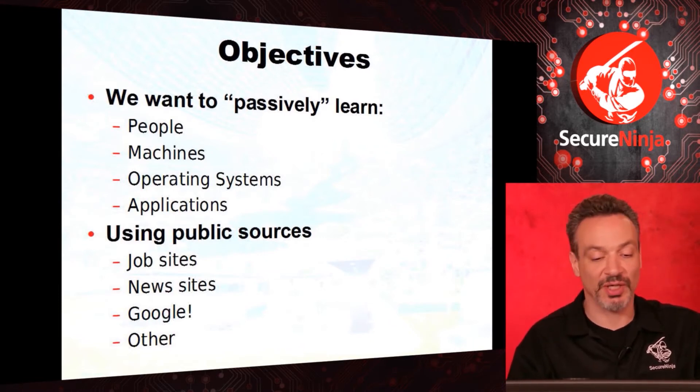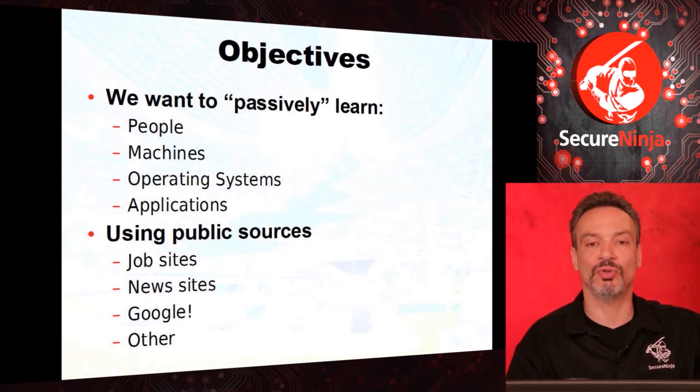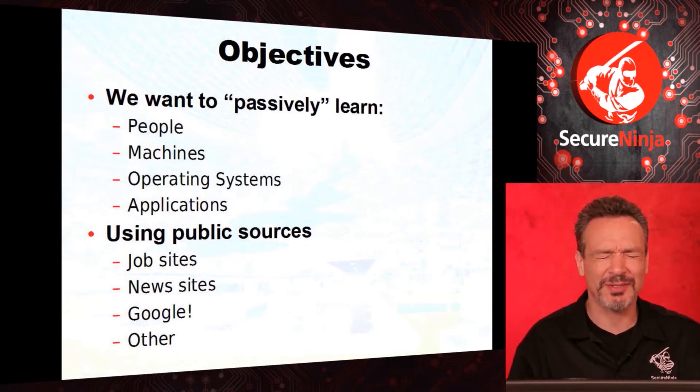We're going to look at job sites, news sites, and Google. Johnny Long wrote the book Google Hacking for Penetration Testers — I think in 2005 — and it totally revolutionized the entire world of penetration testing. It's amazing some of the stuff; it's embarrassing.